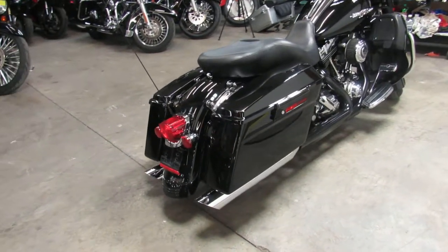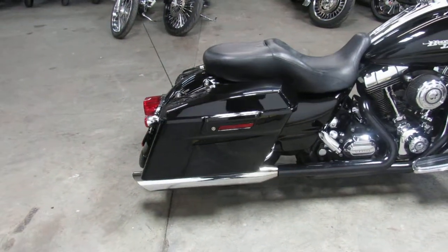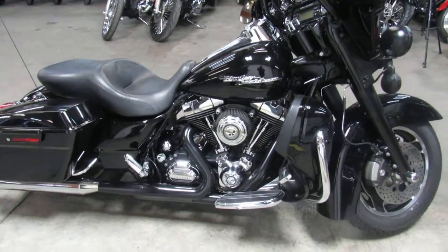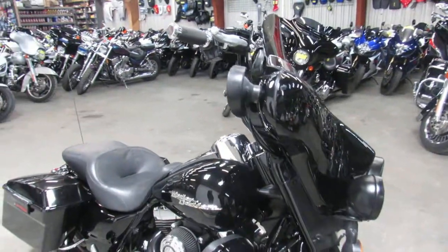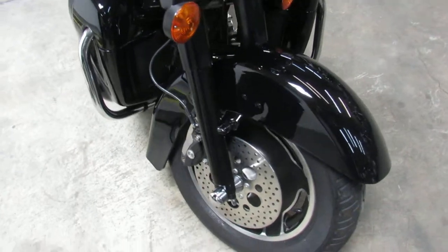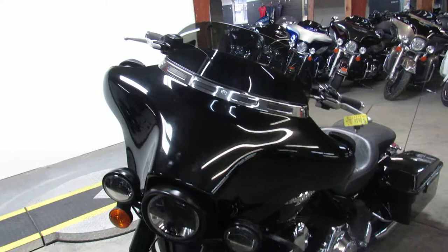This one here is a 2009 Street Glide for sale. It's only $10,999 guys. It's the sharp gloss black paint, it's got a blacked out front end, Mini Ape Hangers. It has the Willie G package on it also, which really just makes this thing sharp, guys. You're not going to want to miss this one. Sharp Street Glide 2009, only $10,999 guys.